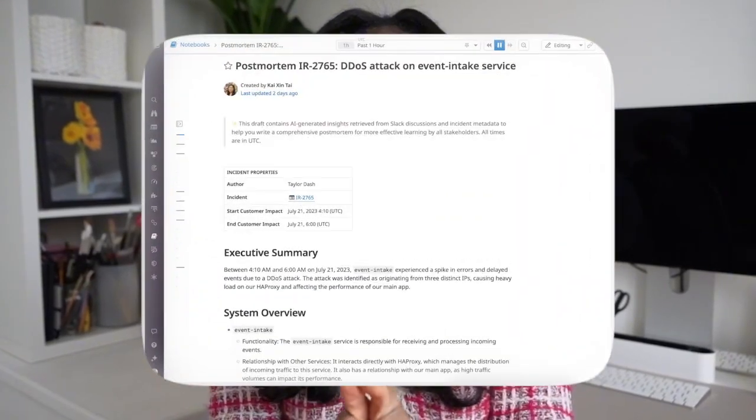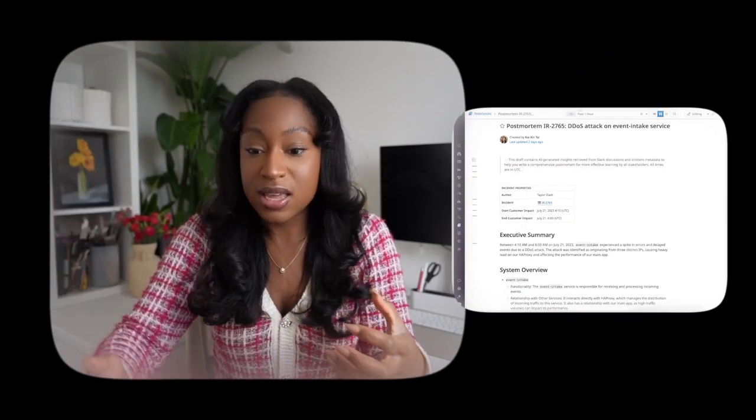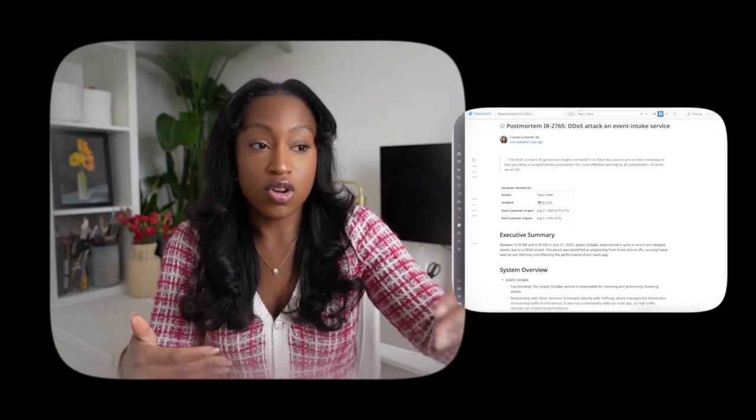You could actually use it to draft post-mortems after events have happened. Things like Datadog Bits AI can actually take the information from the incident and draw up a post-mortem draft for you to start working on — so you have another basis to start layering more information and specifics on top of.